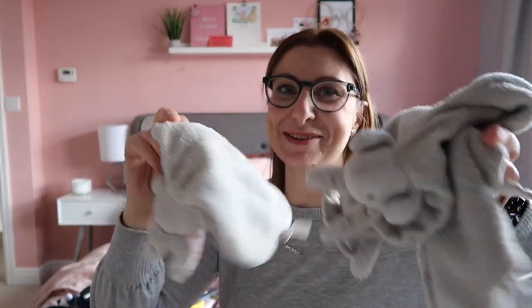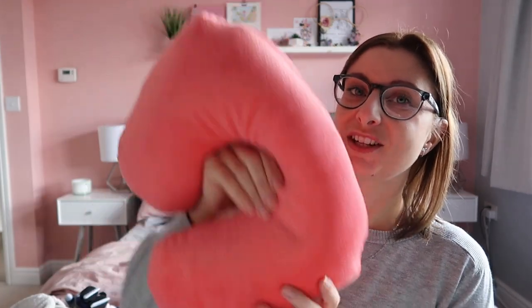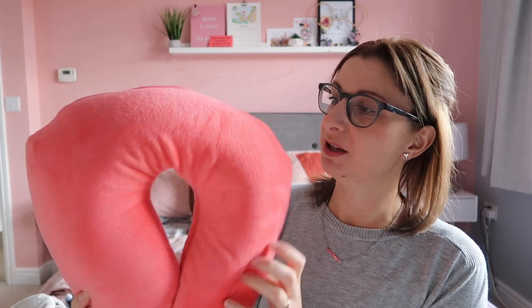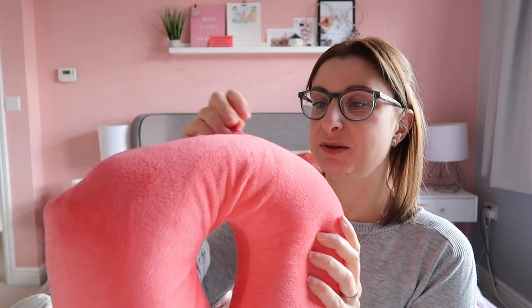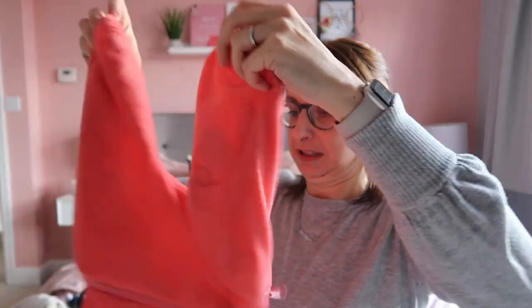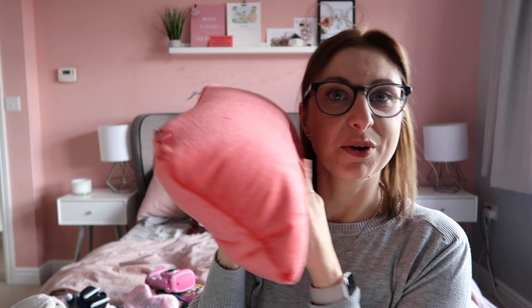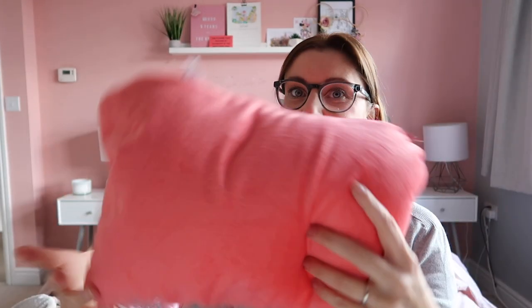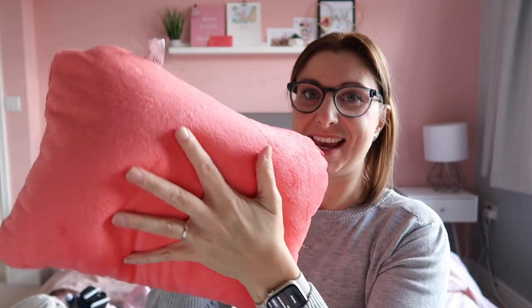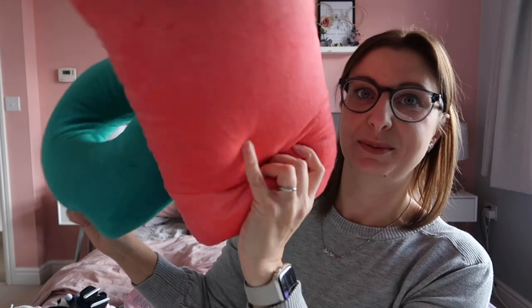They each have their comfort item in their bags — Daisy carries three bunnies around with her, as regular viewers will know, and Lila has her snuggly dog. They also each have a travel pillow from Boots — these are great because they convert into a normal-shaped pillow as well, not just a neck pillow. Lila has a teal one and Daisy has a coral one.